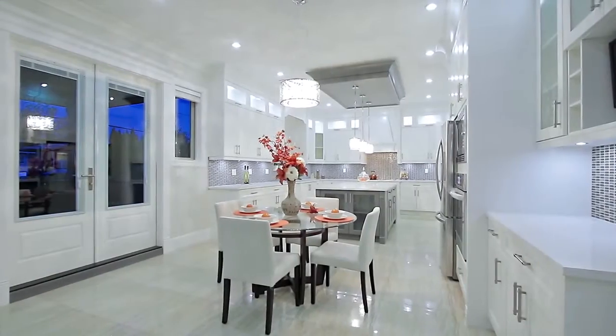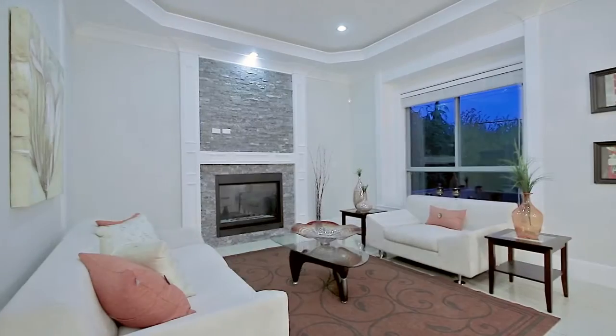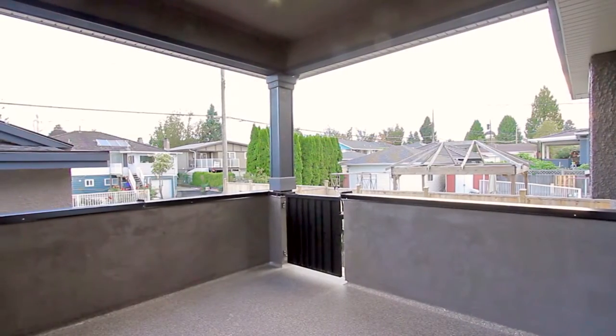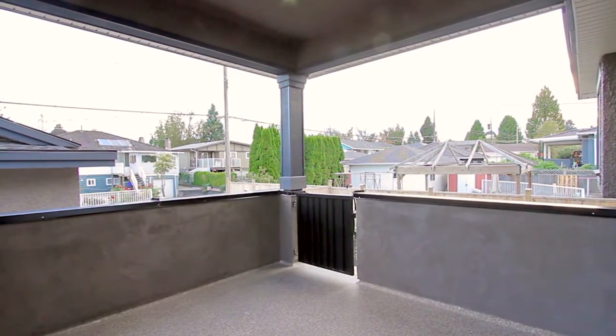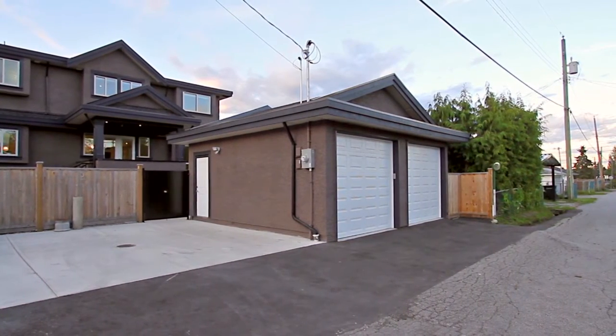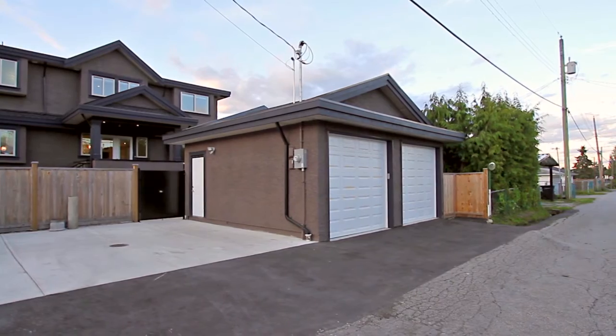The kitchen is open to the eating area and the family room with a gas fireplace. French doors from the eating area take you out to your covered back patio with stairs down to your backyard, with a detached two-car garage and additional parking pad.